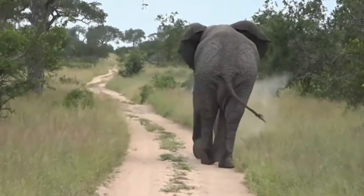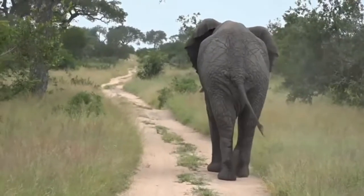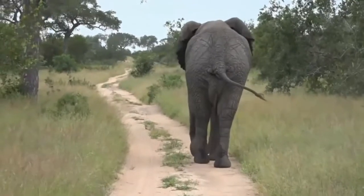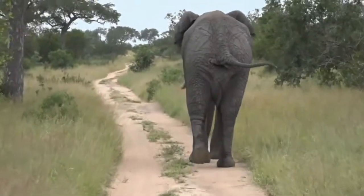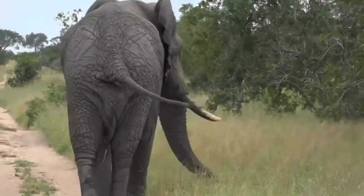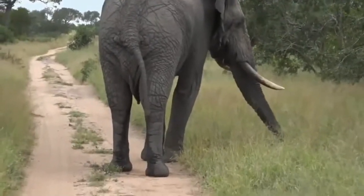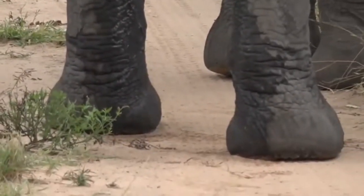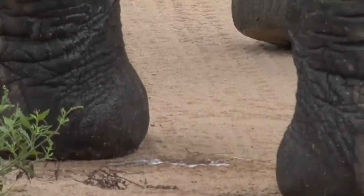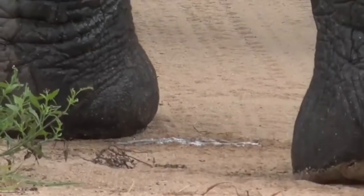They can go into musth for long periods of time. Often what happens is these big males will suppress musth in younger bulls. Oh, I can smell him actually. Now just have a look between his legs — you can see him dripping at the moment.